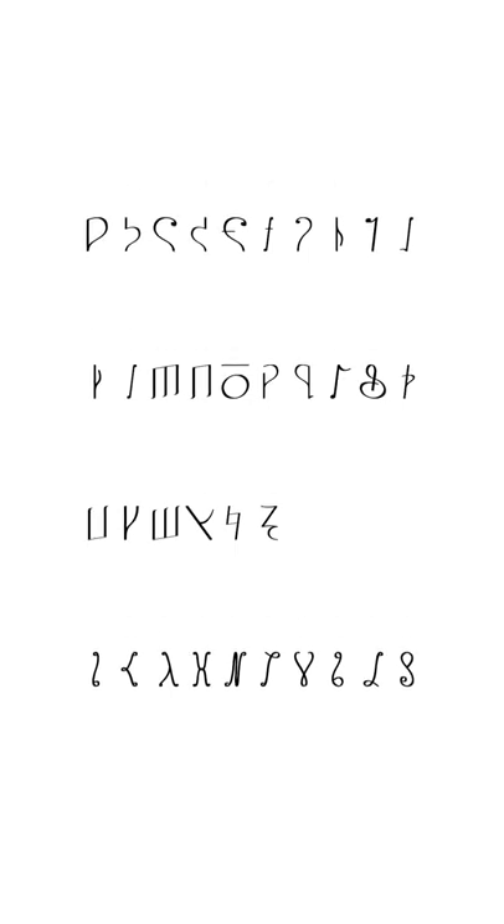We couldn't really design a new language from scratch, but designer Brett Bimpson, who worked on the film, came up with a clever solution. He designed a very cool font where he repurposed common symbols you'd find in sheet music to look similar to letters you'd find in the English alphabet.